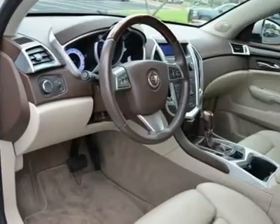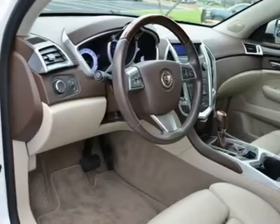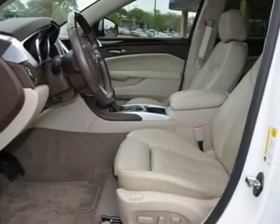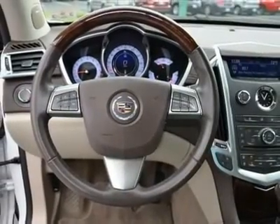ABS, Four Wheel Disc Brakes, Traction Control, Stability Control, Daytime Running Lights, Driver Airbag, Passenger Airbag, Front Side Airbag, Front Head Airbag, Rear Head Airbag, Passenger Airbag Sensor.